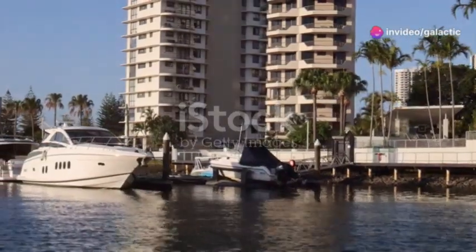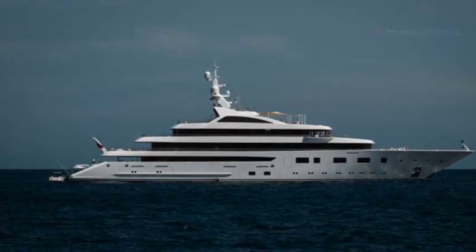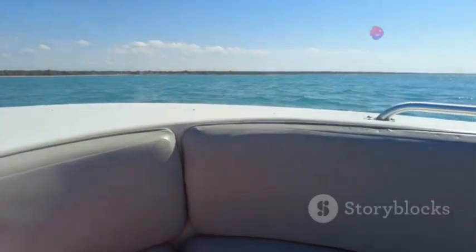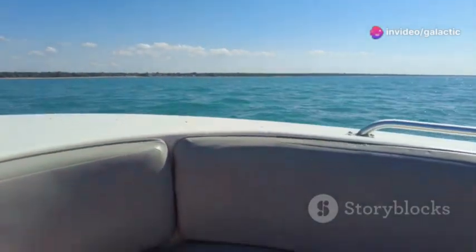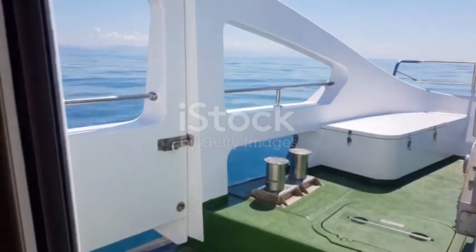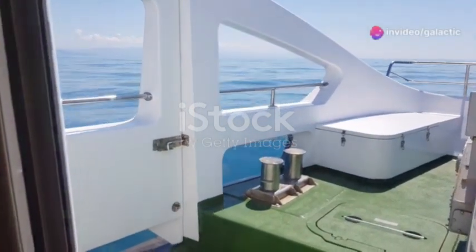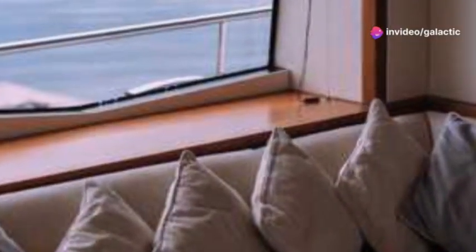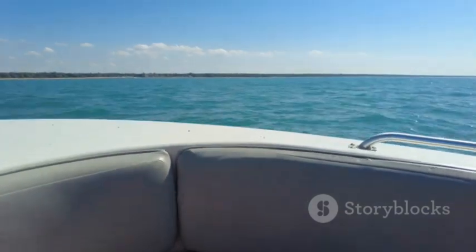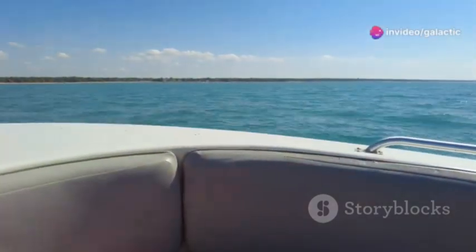Step inside the Model S yacht and you're greeted by a haven of minimalist elegance. Think clean lines, premium materials, and expansive panoramic windows that invite the outside in. It's not just about aesthetics — it's about creating a space that feels both luxurious and connected to the natural world. Imagine relaxing in the spacious living area, surrounded by the calming presence of the ocean, bathed in natural light. Smart climate control systems adapt the temperature and humidity to your individual preferences, ensuring optimal comfort no matter the weather outside.